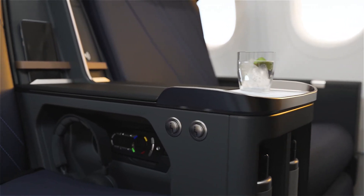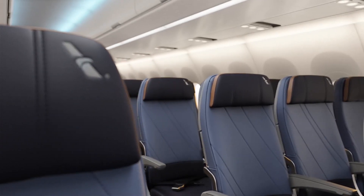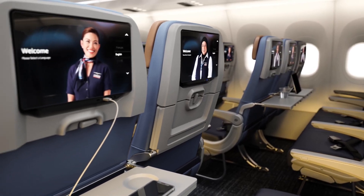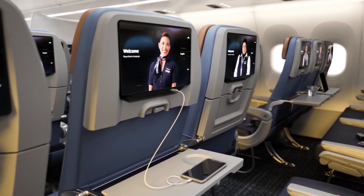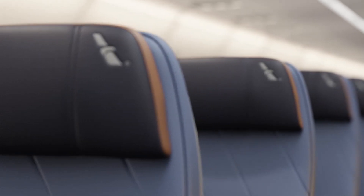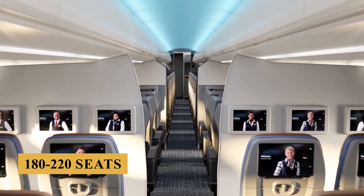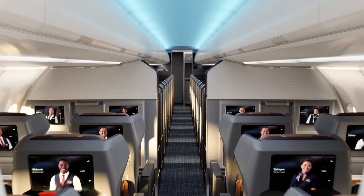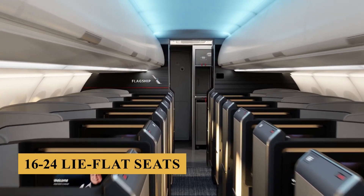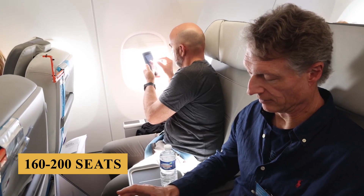Despite being a narrow body, the cabin's proportions are optimized to avoid a claustrophobic feel, especially with the clever use of lighting and space. The typical cabin layout varies significantly depending on the airline's configuration. A common layout features a two-class arrangement with approximately 180 to 220 seats — for example, 16 to 24 lie-flat seats in business class and 160 to 200 seats in economy.